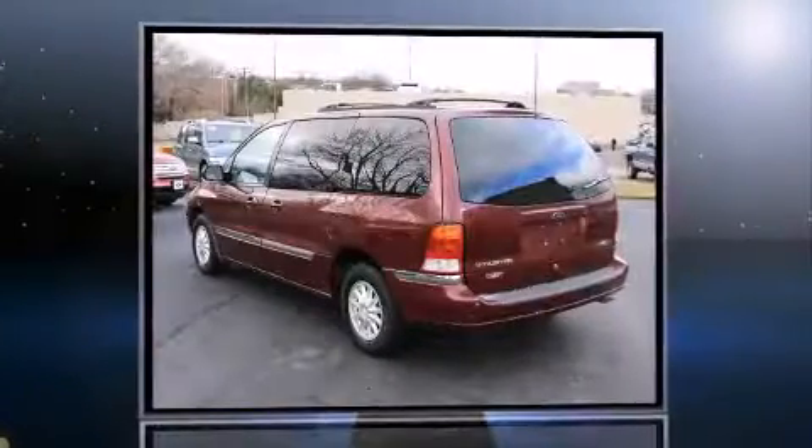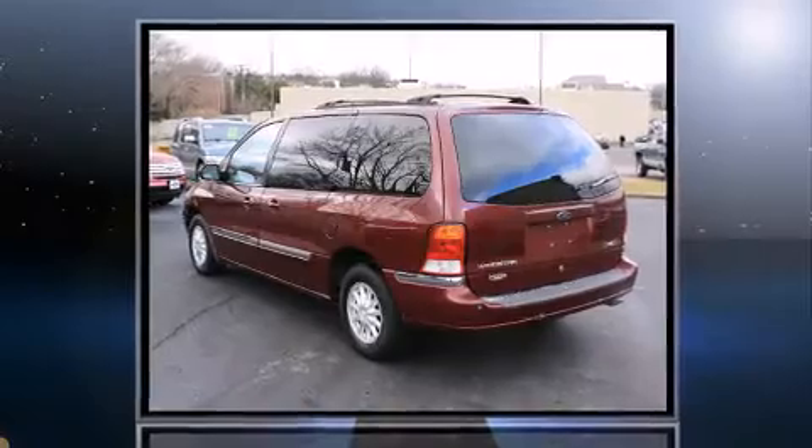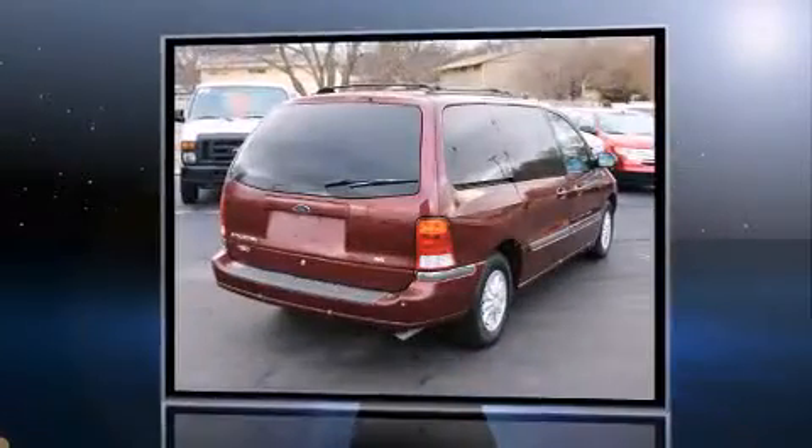The 1999 Ford Windstar. It features an automatic transmission, front-wheel drive, and a refined six-cylinder engine.